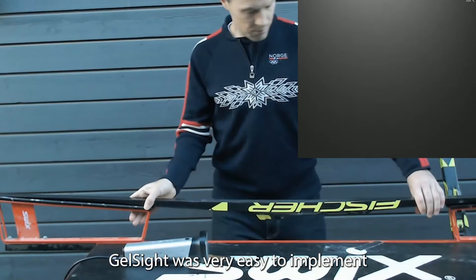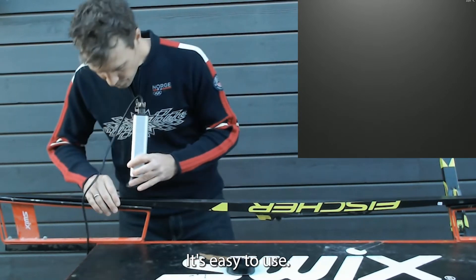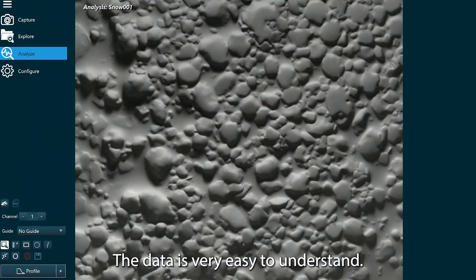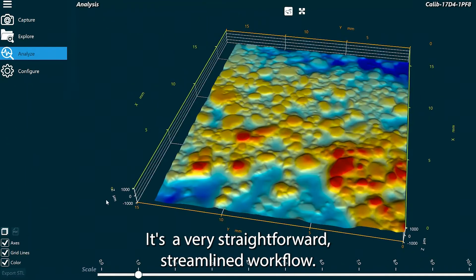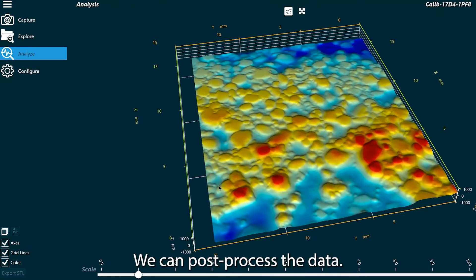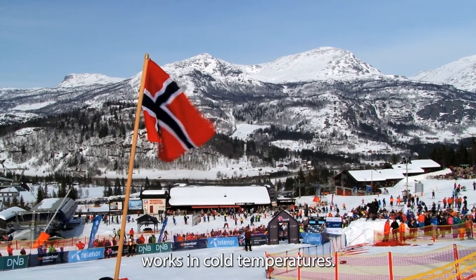Shellset was very easy to implement. It's a very small portable device. It's easy to use. The data is very easy to understand. It's a very straightforward, streamlined workflow. We can post-process the data. We can export it and use it in different programs. And it also works at cold temperatures.